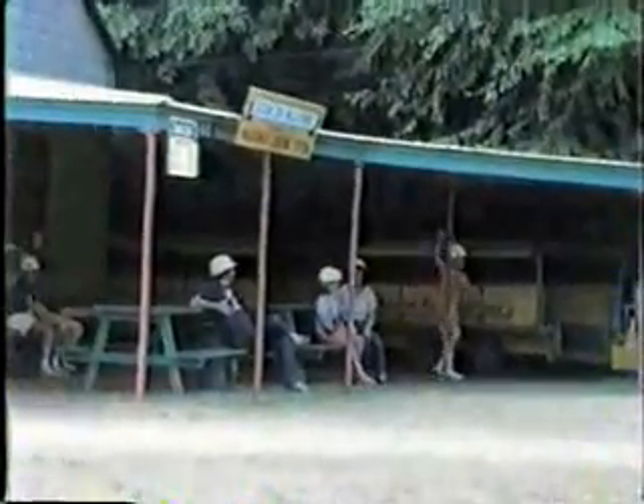Well, here we are at Saldom Seen Valley. People are waiting for the train to take them in. That's the tipple — all overgrown. There's one of the big parts.